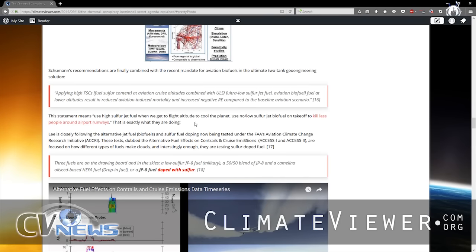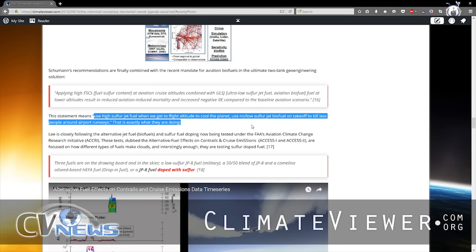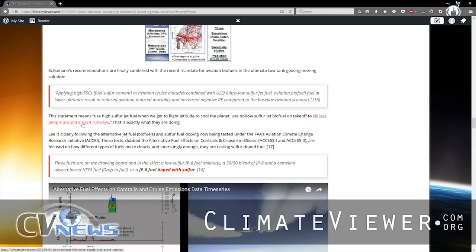That is exactly the plan. This is the latest plan: applying high fuel sulfur content at aviation cruise altitudes, combined with ultra-low sulfur jet fuel at lower altitudes, results in reduced aviation-induced mortality and increased negative radiative effect compared to the baseline aviation scenario. What that means is: use high sulfur jet fuel when we get to flight altitude to cool the planet, and use no or low sulfur jet biofuel on takeoff to kill fewer people around airport runways. And that's a fact.